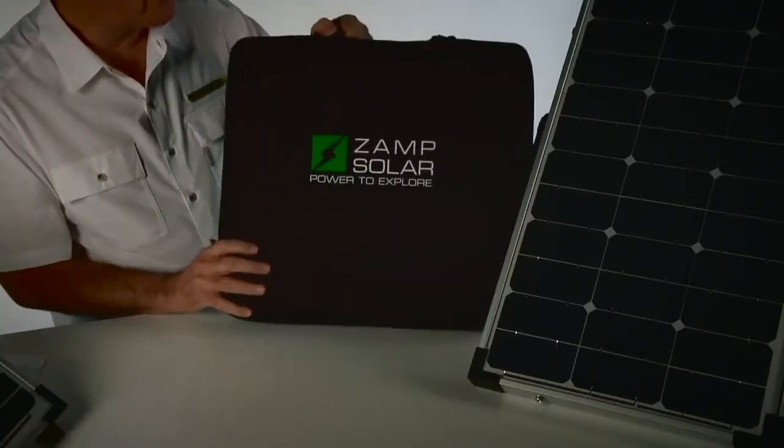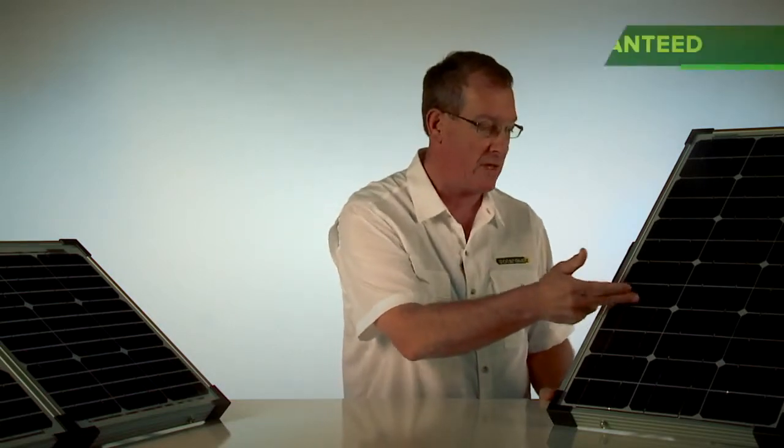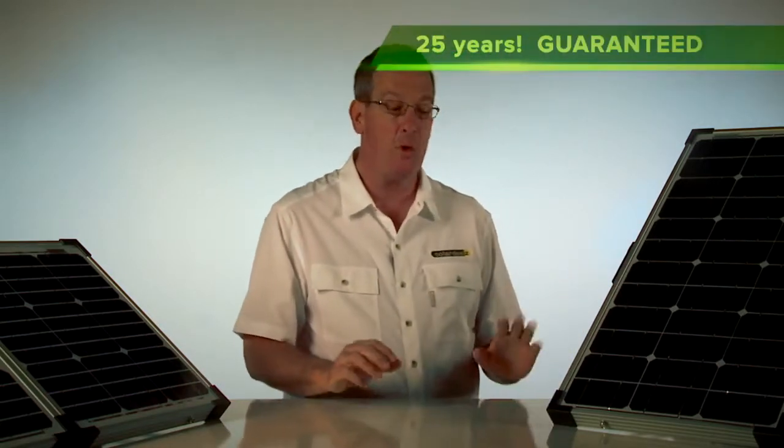All Zamp Solar charging systems come with a ballistic nylon storage bag, and each system is manufactured using only the highest quality and efficient solar cells available on the market today. These monocrystalline cells have a guaranteed power output of 25 years.